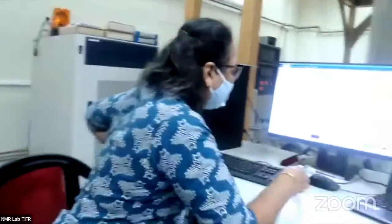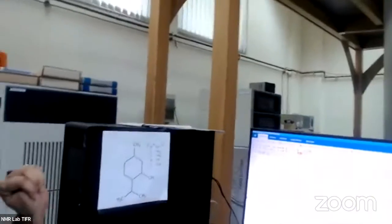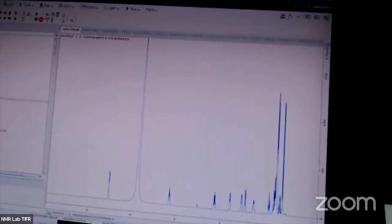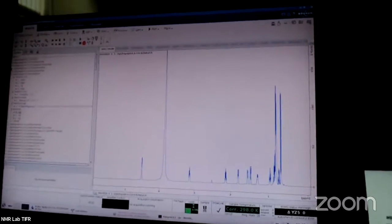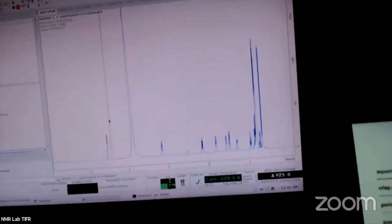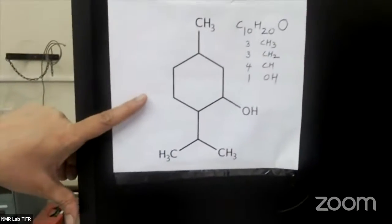I wanted to show you how we record the NMR spectrum of menthol. This is how menthol looks — the formula is C₁₀H₂₀O. Recording the spectrum takes some time, so these are spectra which we have recorded before the session. We will now explain how one takes an NMR spectrum and finds out the structure of a molecule.